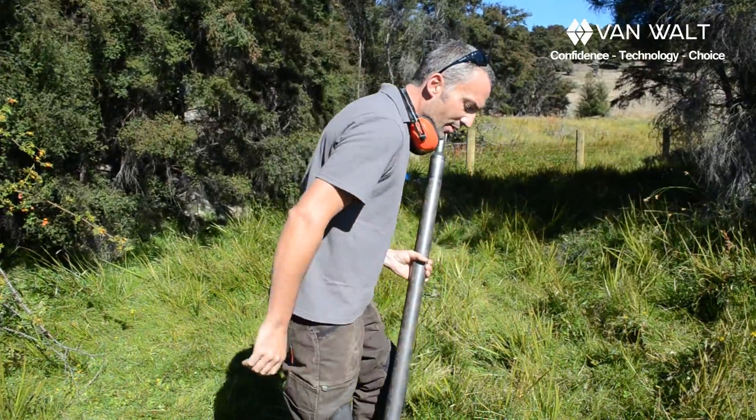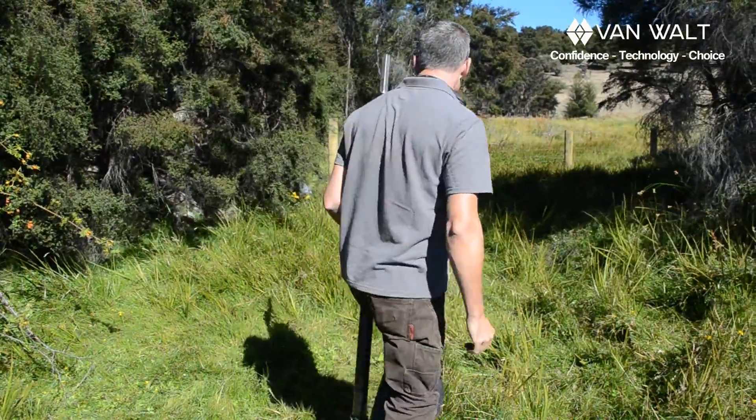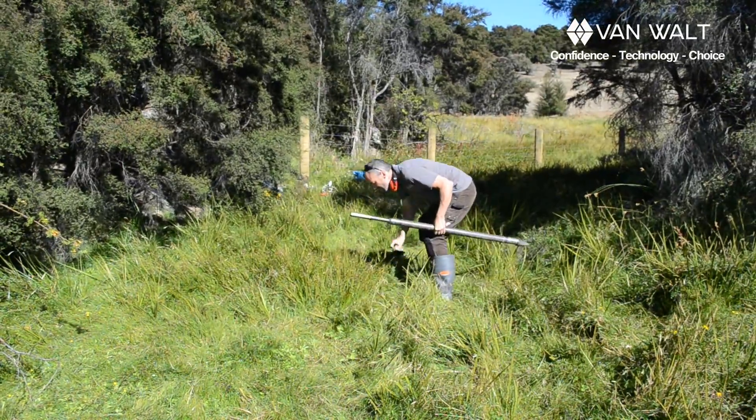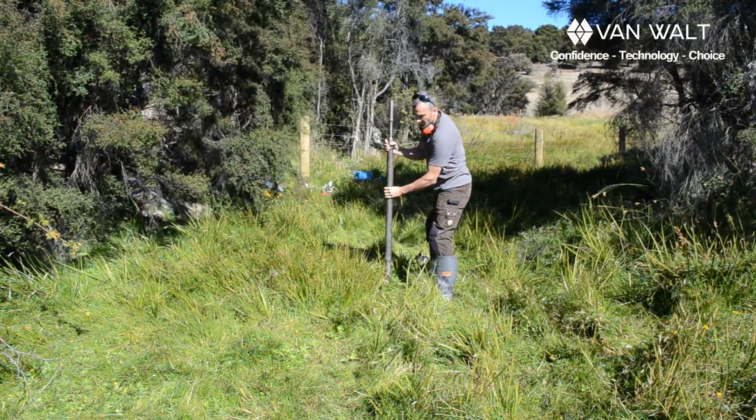I am going to put that in place over here. I can practically spear this in the ground — we may not even need a drill at this stage. And then I am going to open up the hole.